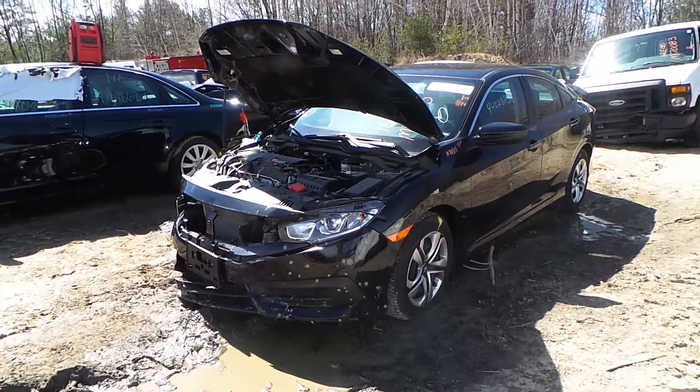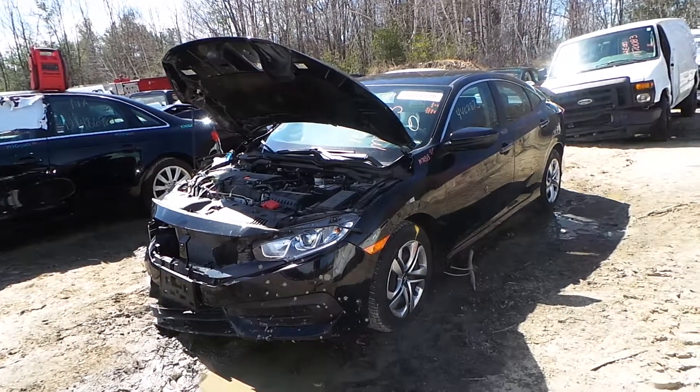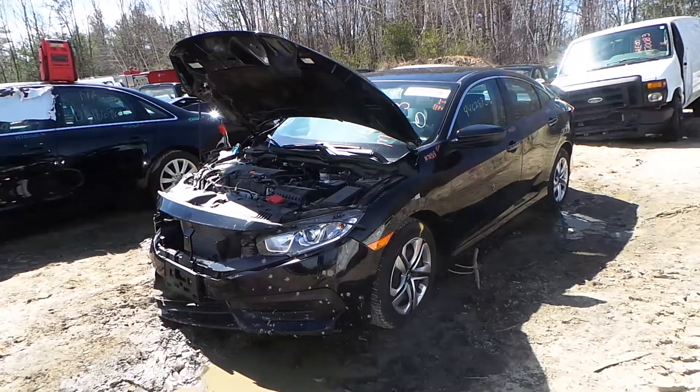Hi, this is Alex from New England Motor Truck Recyclers, and today we are inventorying a 2016 Honda Civic, stock number M70313.